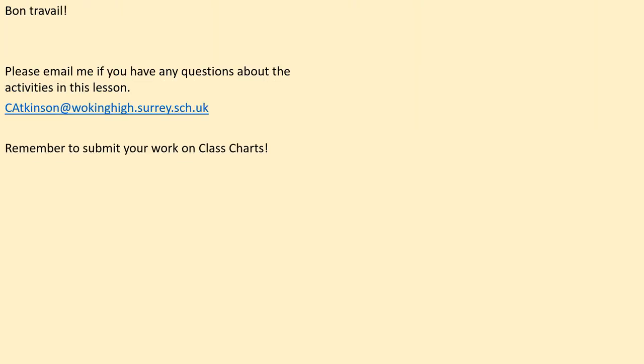Bon travail, great work Year 8. Please email me if you have any questions at all about the activities in today's lesson and here's my email address. Please also remember you must submit a copy of your work onto class charts to get a very well deserved achievement point. Well done again. Merci, au revoir.